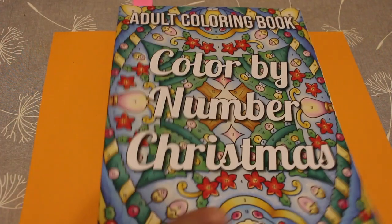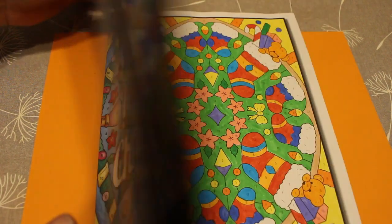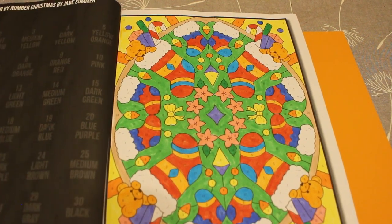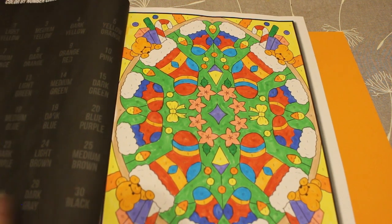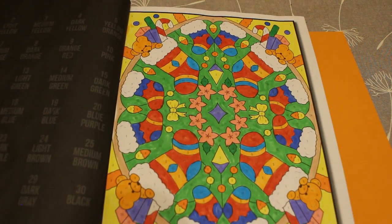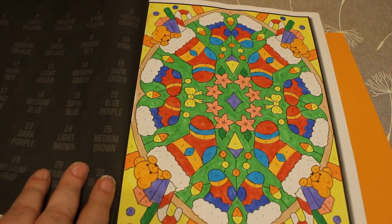I did one in the Colour by Numbers Christmas book by Jade Summer, just because I only did one in it at Christmas and I thought I'd grab it off the shelf and do another. I think it was done with the Limoges markers — actually yes, it was the Limoges. I'm going to go through the markers and pick out the 30 I need and then Jennifer can have the rest until I can afford to get some more. That was quite a nice one to do.